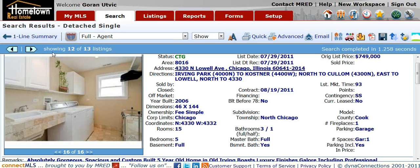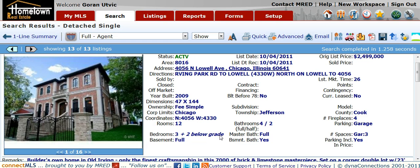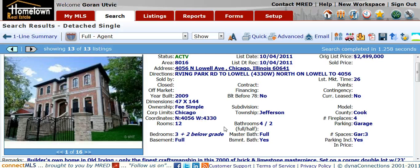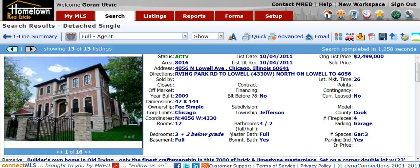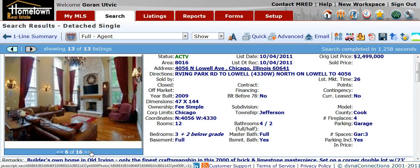On the high end, on the other side of the Kennedy less than a half mile away from our property, is 4056 Lowell, listed for $2.5 million. The MLS is showing this one is 7,000 square feet — tax records are indicating about 5,000 — and it is a 3 bedroom, 4 full and 2 half bath home.